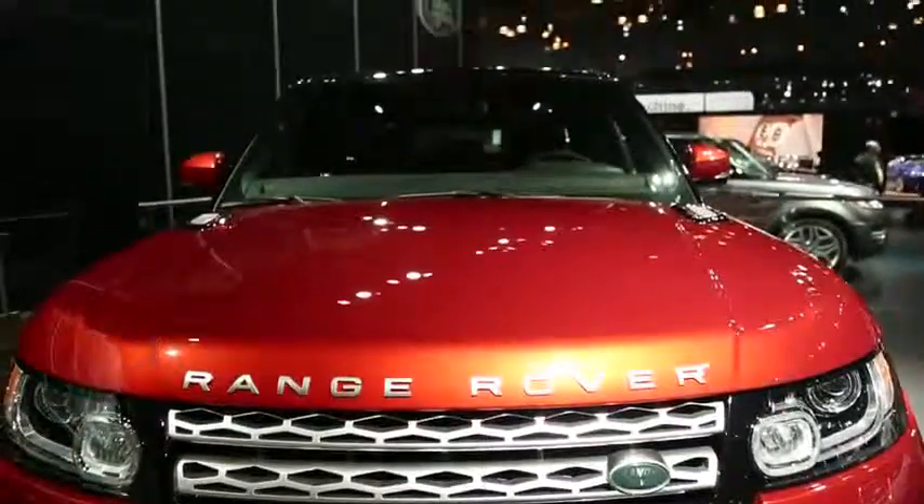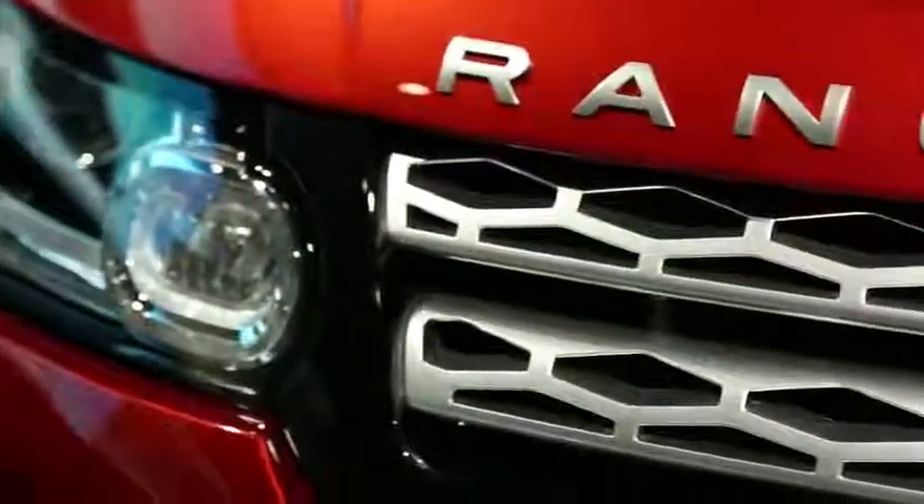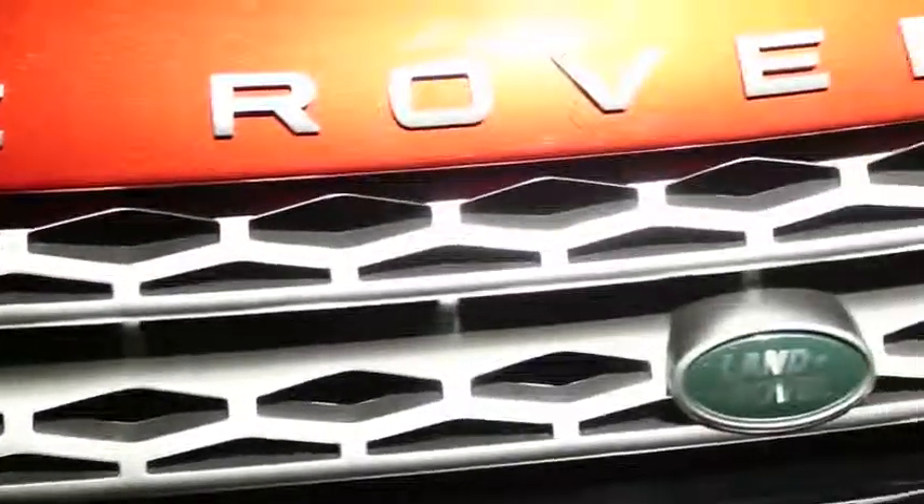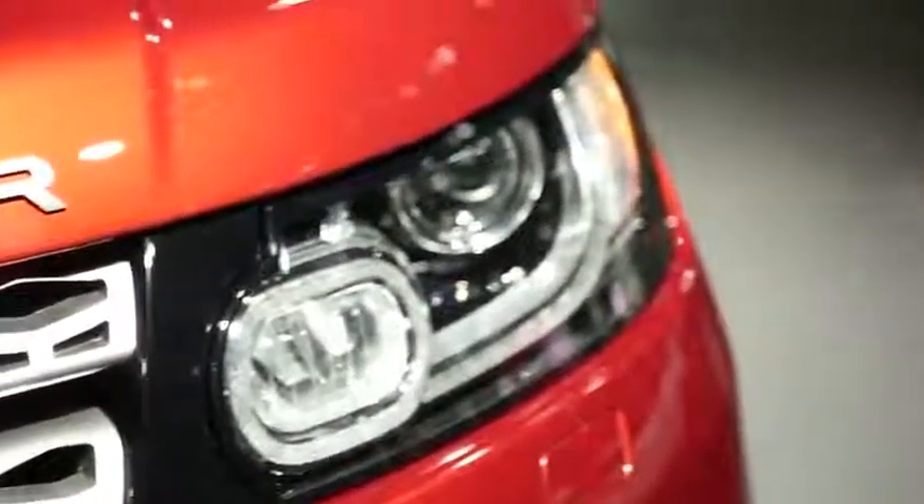The whole thing works together, and having taken the last generation Range Rover Sport off-road before, we're really impressed with it, and we're looking forward to seeing if this one retains that capability while enhancing its on-road presence.